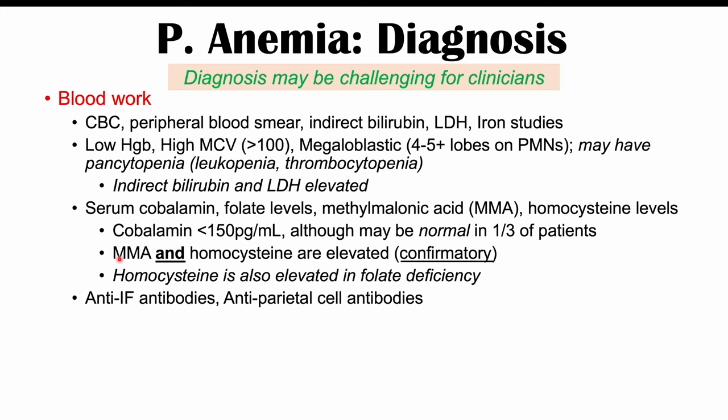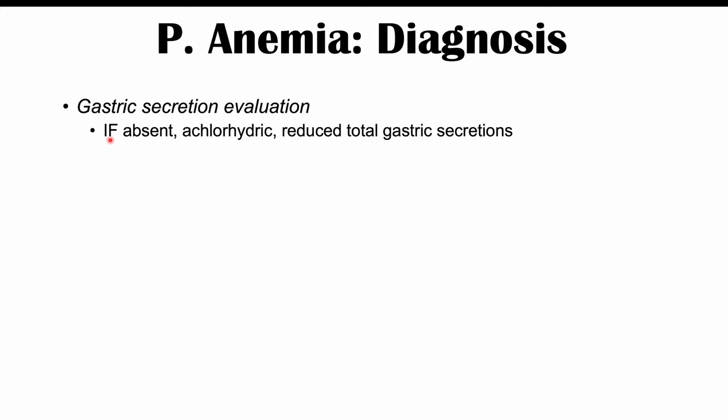Key for diagnosing pernicious anemia specifically are anti-intrinsic factor antibodies and anti-parietal cell antibodies. Additional diagnostic procedures include gastric secretion evaluation; patients with pernicious anemia often have absent intrinsic factor, are achlorhydric, and have reduced total gastric secretions.